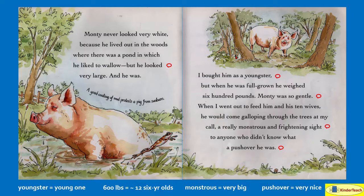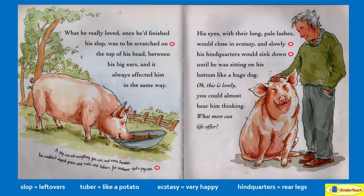A really monstrous — or very big and frightening — sight to anyone who didn't know what a pushover he was. A pushover is someone who is very nice and easy to get along with. What he really loved, once he'd finished his slop — the leftovers people gave him — was to be scratched on the top of his head between his big ears. It always affected him the same way. His eyes, with their long pale lashes, would close in ecstasy — which means he was very happy. And slowly his hindquarters, or his rear legs, would sink down until he was sitting on his bottom like a huge dog. You could almost hear him thinking: what more can life offer?